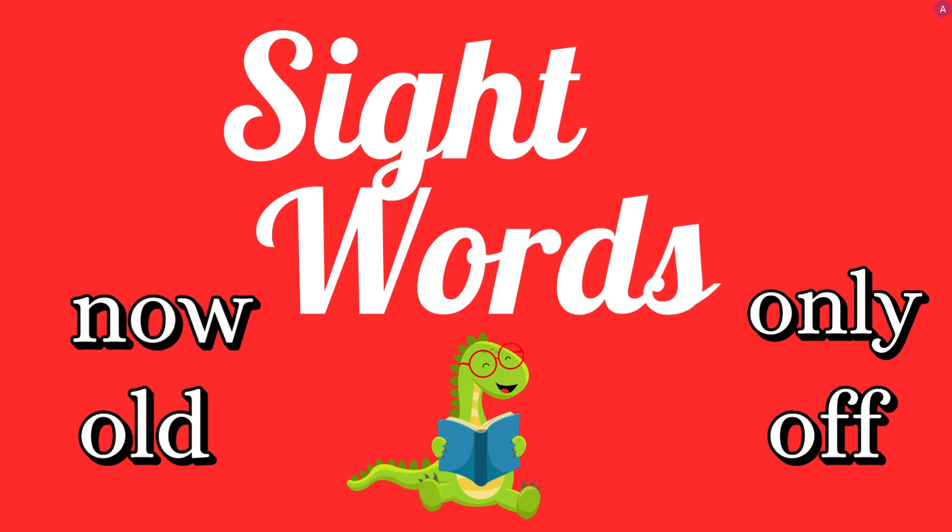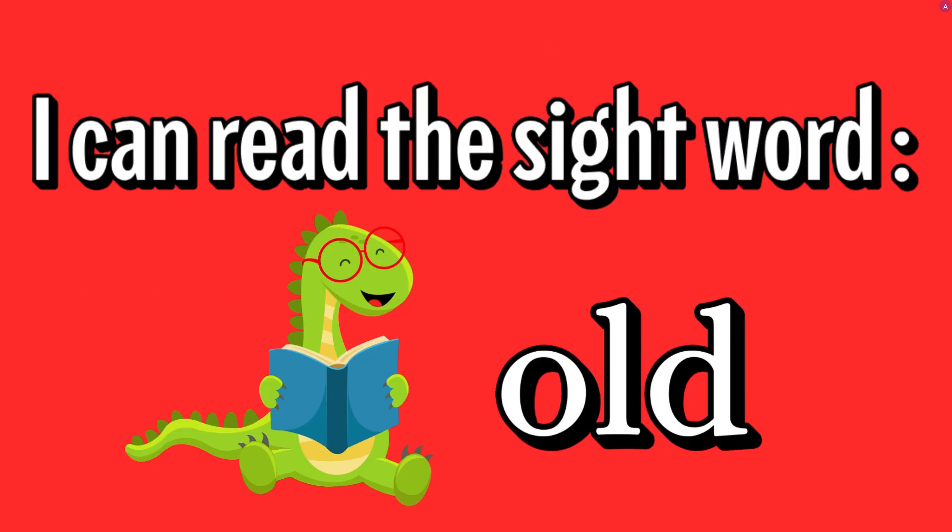Sight words. I can read the sight word old. O-L-D, old.